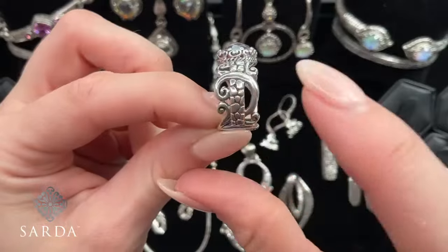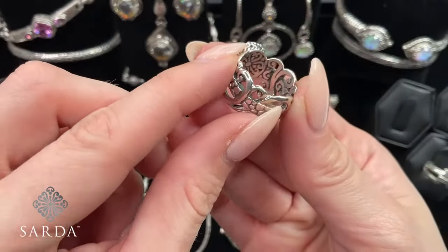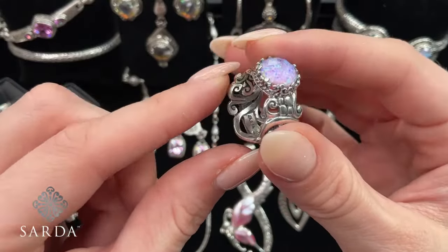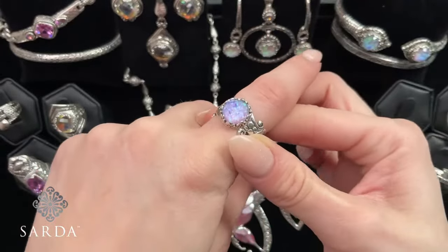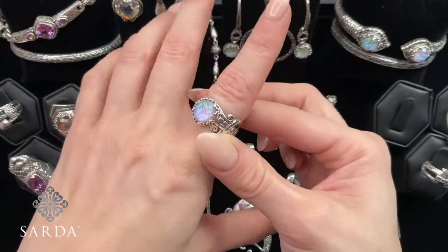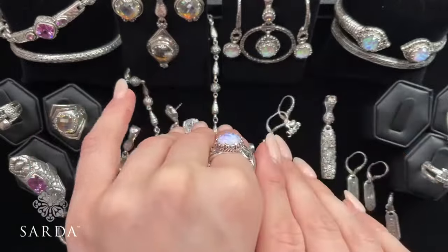Look at how all this silver work intertwines into the interior — isn't that so fun? It is gorgeous. And I love the colors that come out that you see: blue, green, pink, yellow, purple. It kind of throws a little bit of everything. It's a good size — I love how low profile it is too.